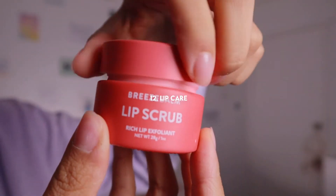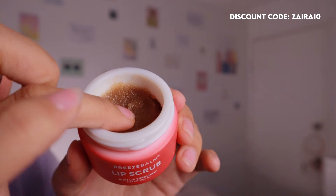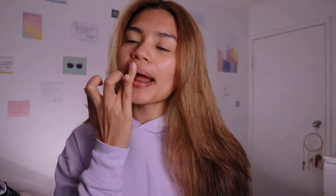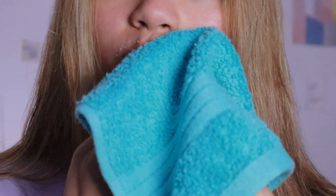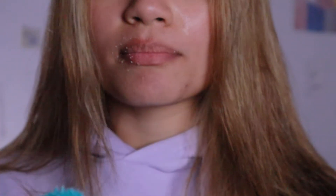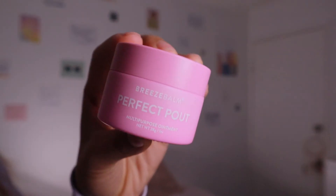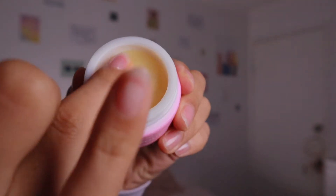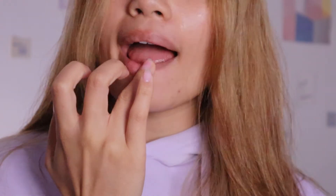The next step is lip care and I cannot stress enough how much I hate it when my lips are dry. I care so much about how my lips look because they just seal the deal of my look. I like to go in with this lip scrub from Breeze Balm — it's a raspberry flavor and it leaves my lips so smooth and more pigmented than before. After the lip scrub I apply a thin layer of this perfect palette repair balm, which is really really nice.